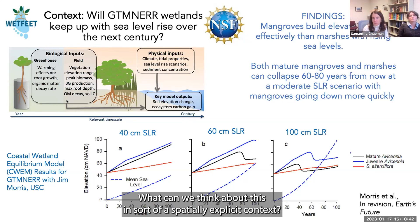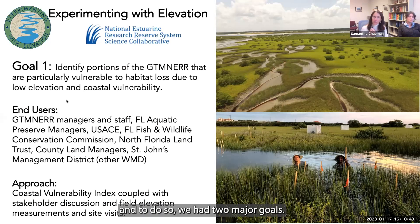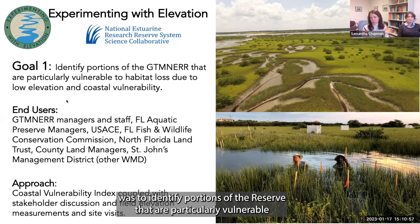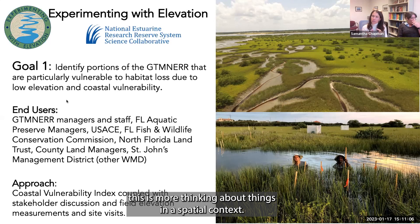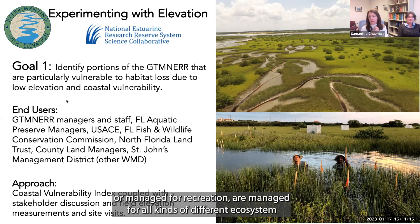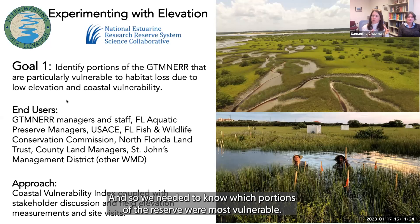This brought us back to the question: what do we do about the fact that many of these wetlands will be underwater in a number of years? What can we think about in a spatially explicit context? That led us to write this proposal with two major goals. The first goal was to identify portions of the reserve particularly vulnerable to habitat loss, using spatial thinking rather than just temporal projections.